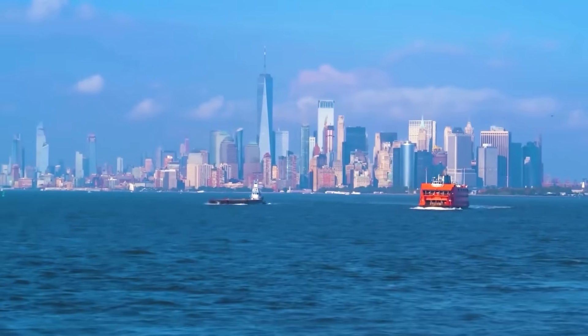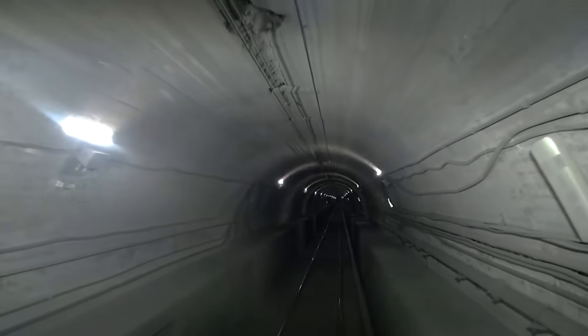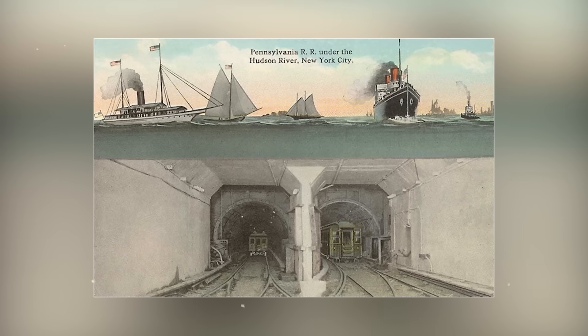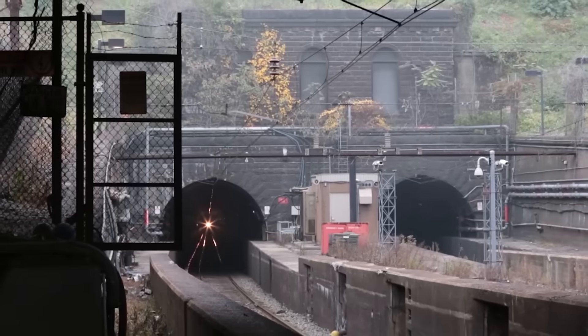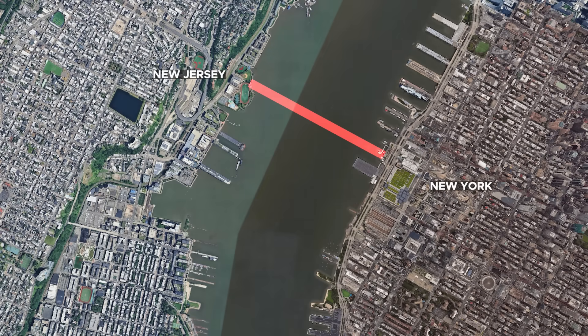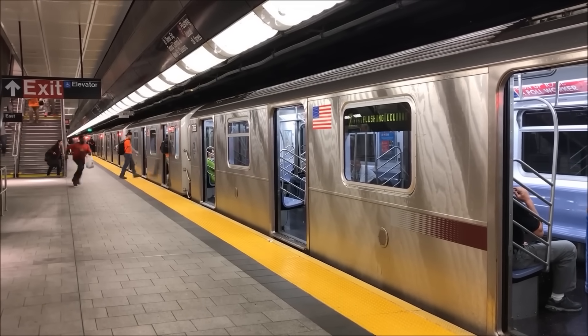Every day, more than 200,000 people hurtle beneath the Hudson River, unaware they are traveling through a pair of crumbling tunnels built before the Titanic even set sail. These narrow, century-old tubes, linking New Jersey to New York City, serve as the fragile spine of America's busiest rail corridor.